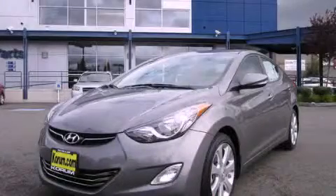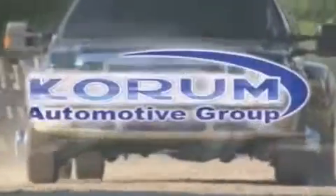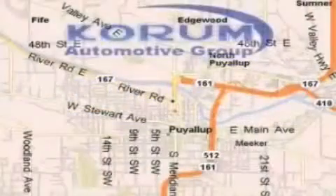Contact us today and schedule your opportunity to see this vehicle in person. Coram Automotive Group is located at the corner of River Road and Meridian in Puyallup.